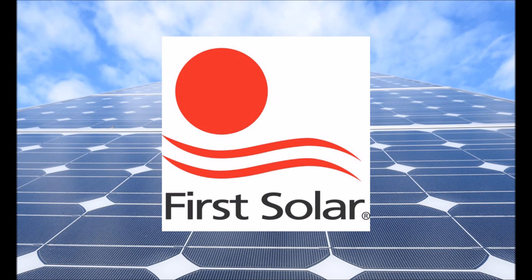The CdTE market segment is dominated by an American company called First Solar. First Solar was originally called Solar Cells Incorporated, and today they manufacture all their cells in Perrysburg, Ohio and in Germany. That makes them one of the last remaining truly American solar manufacturers.